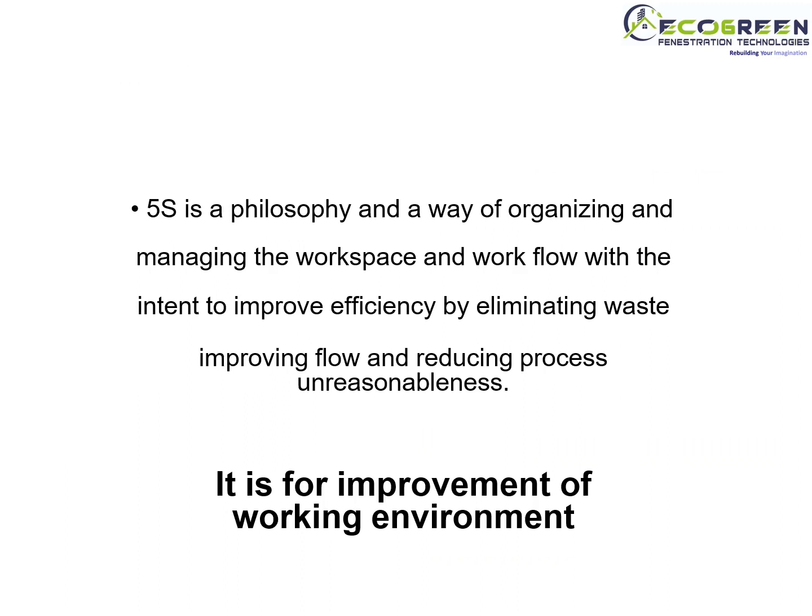Let's see what is 5S. 5S is a philosophy and a way of organizing and managing the workspace and workflow with the intent to improve efficiency by eliminating waste, improving flow, and reducing process unreasonableness. It is for the improvement of the working environment.